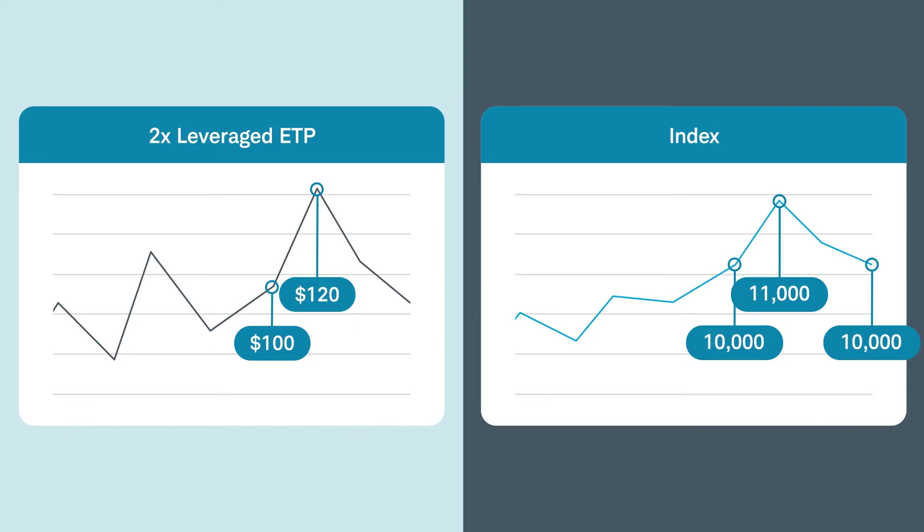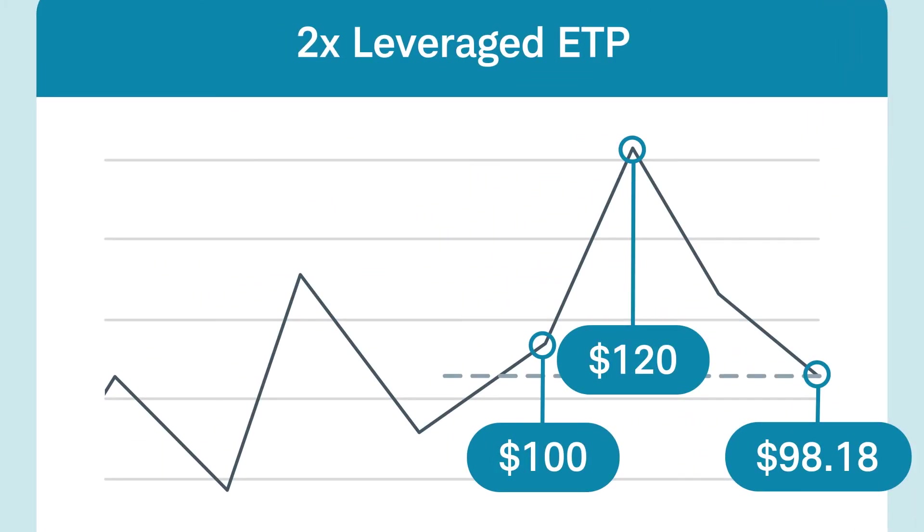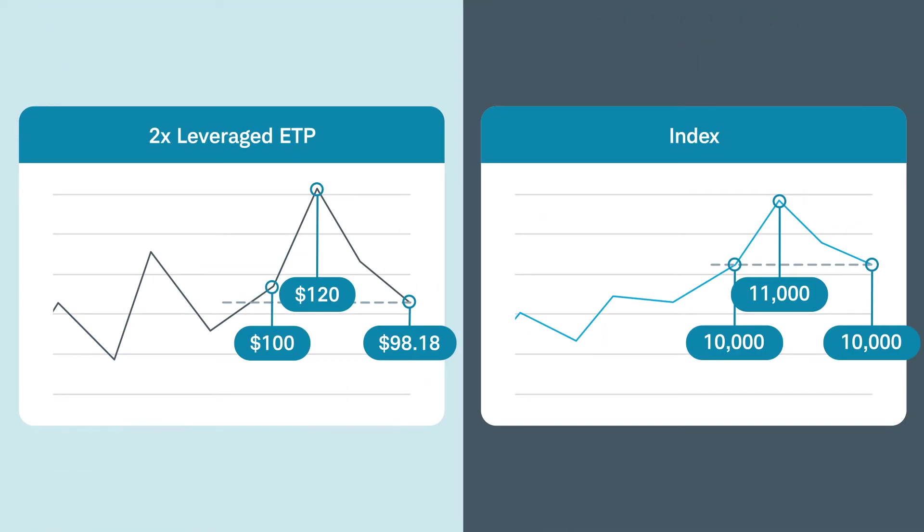However, if the index falls back to $10,000, or 9.09%, the ETP will likely fall twice as much, or 18.18%, pushing the price down to $98.18 per share for a loss of almost $22 per share. As you can see, the leverage led to large gains and then large losses, and the ETP ended up lower than the starting price, even though the index ended where it started.